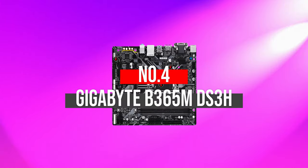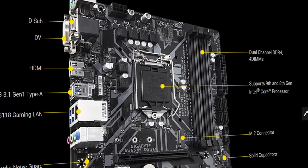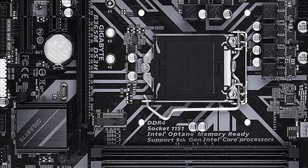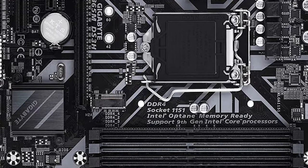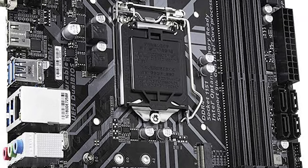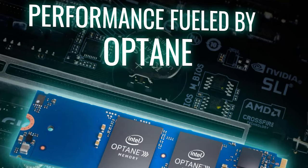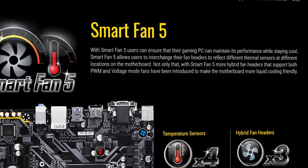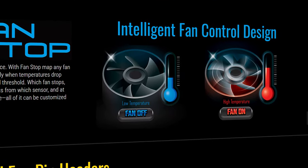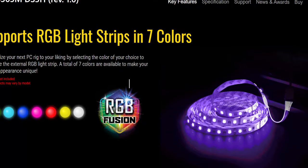Number 4: Gigabyte B365M DS3H. Finding the right or the best-budget motherboard for crypto mining is really difficult. So if you're looking for the best-class motherboard for crypto mining at a reasonable price, then the Gigabyte B365M DS3H motherboard is the ideal choice for you. Although this motherboard is highly recommended on the market and highly durable, the amazing thing is that it is much cheaper than other motherboards. It also has an LGA1151 CPU socket and Intel chipset B365. It is equipped with dual-channel non-ECC unbuffered DDR4 RAM and is compatible with 9th and 8th generation Intel Core processors, which maximizes your device performance.